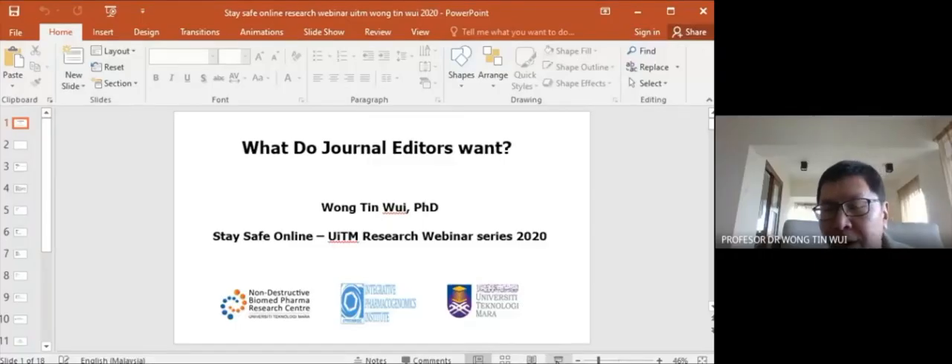I'm Tinggui from iPromise. Today's sharing will be very casual — you can stop me at any point. I'm going to share what journal editors want. However, this sharing is only based on my personal experience. I believe it applies to most journal editors in terms of what they look for in your articles.